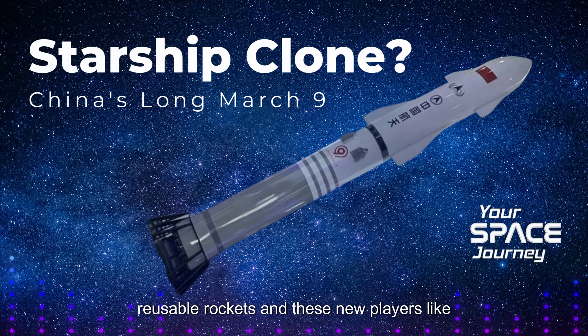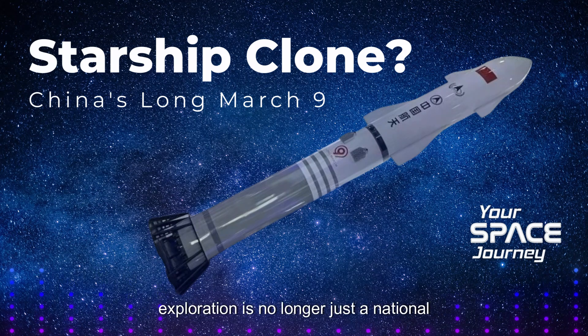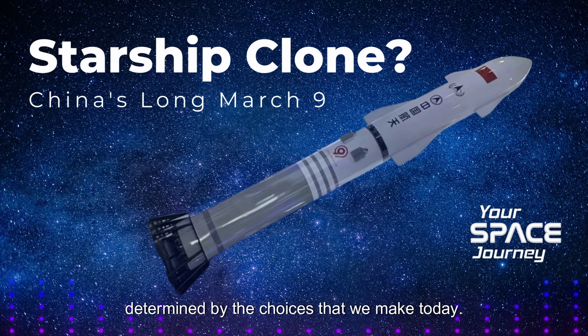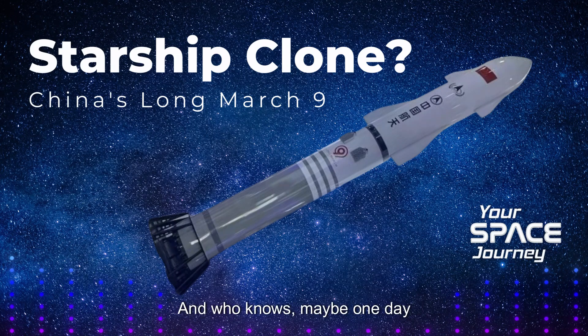As we've seen with the development of reusable rockets and new players like China emerging, this adventure is becoming increasingly global. The biggest takeaway is that space exploration is no longer just a national endeavor — it's really becoming a global enterprise with multiple nations and even private companies pushing the boundaries of what's possible. The future of space exploration is a future we all have a stake in shaping, full of challenges and opportunities, determined by the choices we make today. So stay curious, stay informed, and stay engaged. The future of space exploration is in our hands — and maybe one day you'll be among the pioneers who venture out to explore the vast unknown. Thanks for joining us on this deep dive. Until next time, keep looking up.